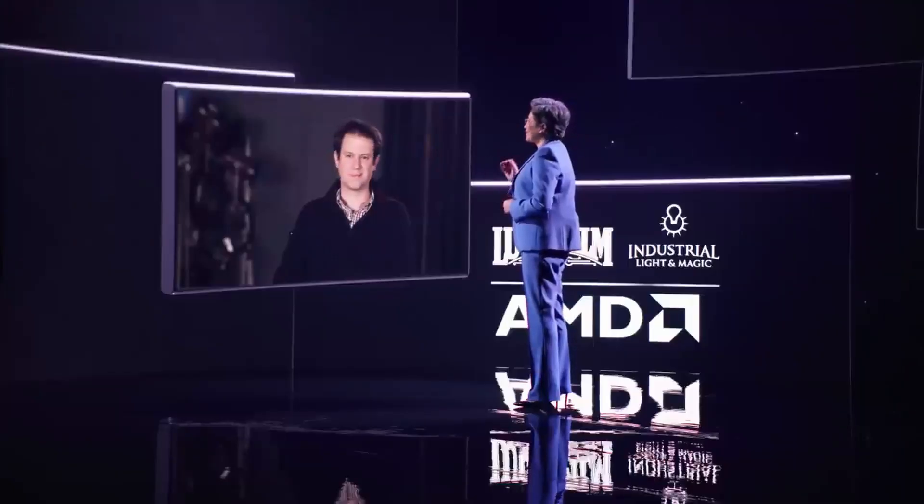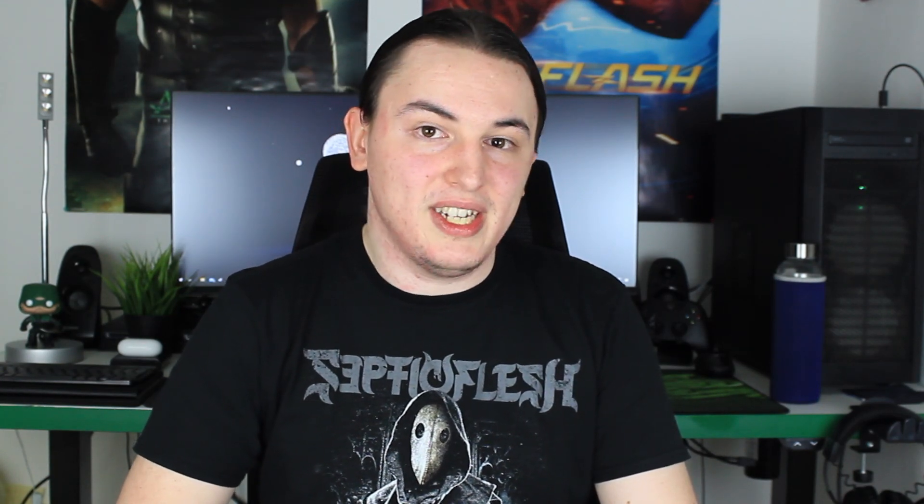AMD really loves their cores and threads — as was also on display at CES 2021. For single-core performance, which matters for gaming, we've seen some decent results as well: nearly 3,400 points, representing a 13% lead over the Intel 10900HK.